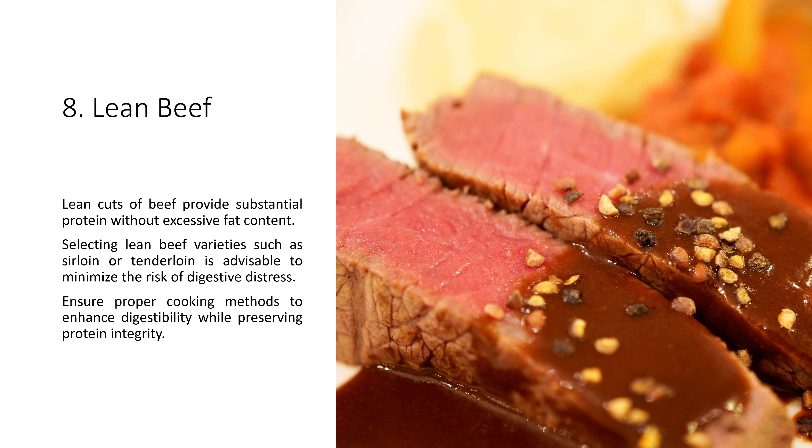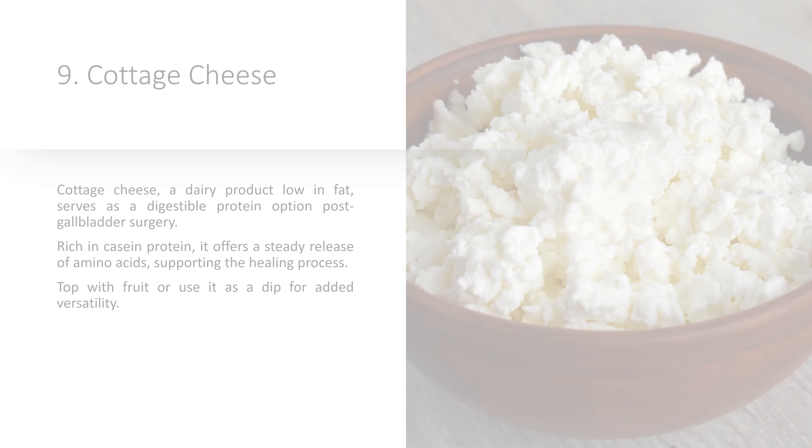7. Quinoa. Quinoa, a pseudo-grain, contains all nine essential amino acids, marking it as a complete protein source. Its nutty flavor and delicate texture make it a comforting choice for post-gallbladder surgery meals. Incorporate quinoa into salads or use it as a base for protein-packed bowls.